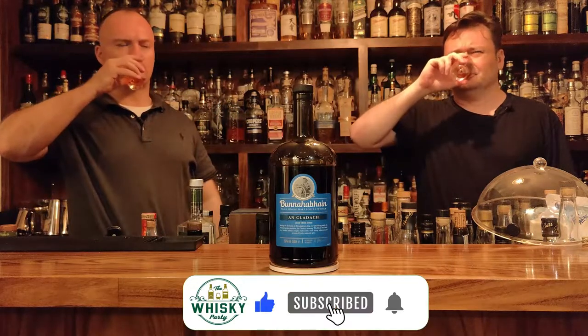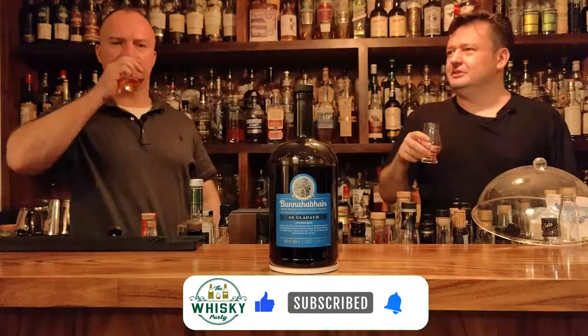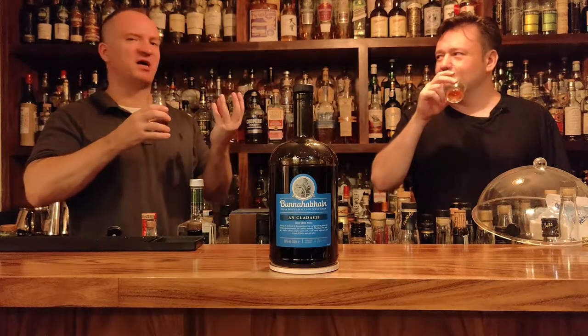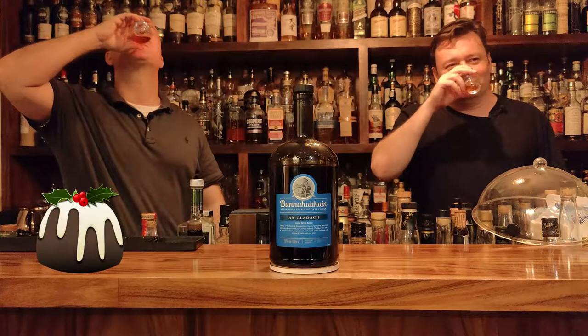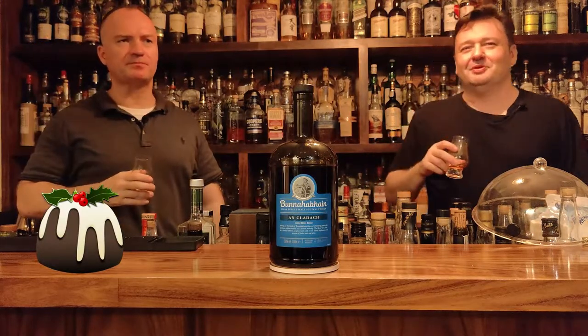Pretty interested in this one. On the nose, I get a strong metallic taste. Pretty sweet as well — it's like the sweetness is covered or hidden inside the metallic. Christmas pudding on the nose, and a little bit of rice pudding as well.